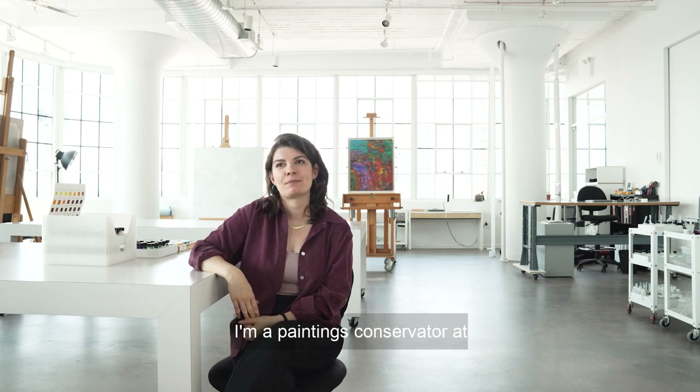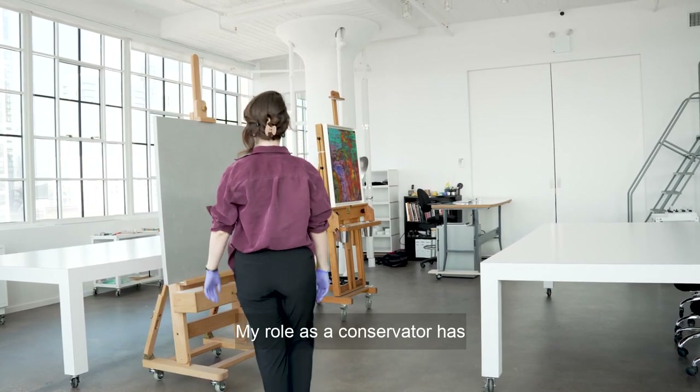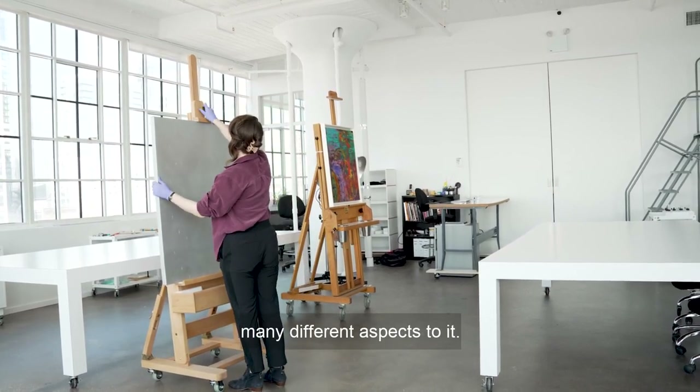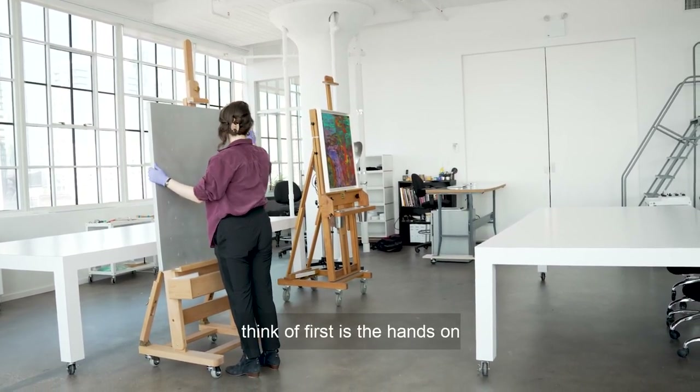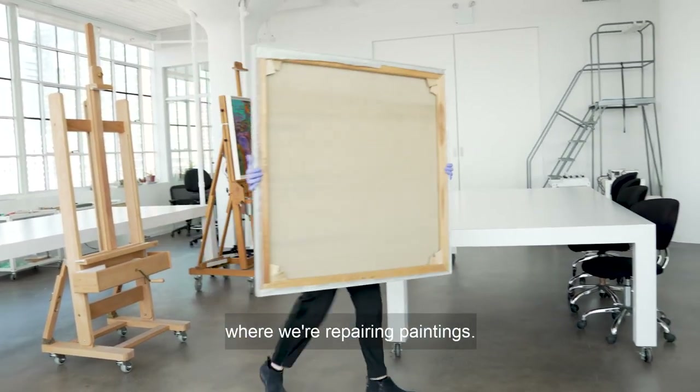My name is Joanna Neville and I'm a paintings conservator at Modern Art Conservation in New York. My role as a conservator has many different aspects to it. The part that people tend to think of first is the hands-on side, the technical side where we're repairing paintings.